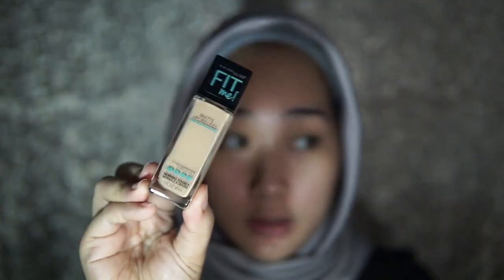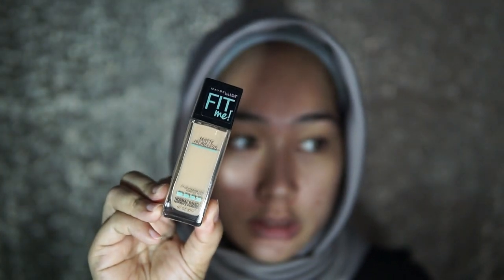Setelah kita pakai sunscreen gel tersebut, kita jangan langsung pakai foundation, tapi kita tunggu dulu sampai kira-kira gel tadi meresap di kulit kita. Aku akan menggunakan Perfect Cover BB Cream dari Missha, dan juga aku akan mix dengan foundation Maybelline Fit Me Matte + Poreless nomor 20. Jadi BB cream tadi aku mix lagi dengan foundation ini, karena aku suka mencampur-campur foundation.